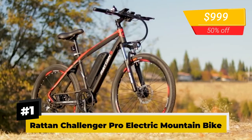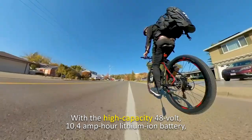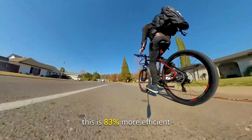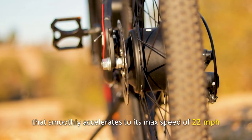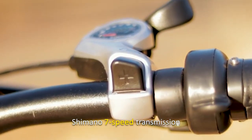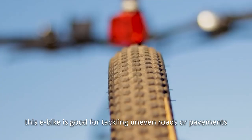Number 1: Rattan Challenger Pro Electric Mountain Bike. The special thing about this electric bike is that it features the new IPA technology that recycles kinetic energy and converts it into electrical energy. With the high-capacity 48V 10.4Ah lithium-ion battery, the Rattan Challenger Pro can last up to 50 to 80 miles on a single charge — 83% more efficient and almost twice the mile range of a typical electric bike. Its 350-watt brushless motor smoothly accelerates to a max speed of 22 miles per hour in about 15 seconds, and its Shimano 7-speed transmission, combined with grippy 26-inch all-terrain tires, makes it great for uneven roads.